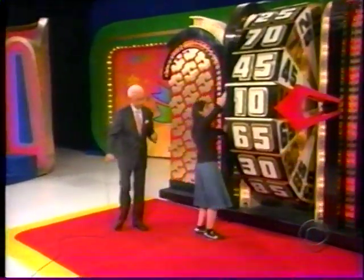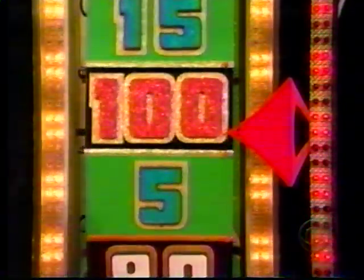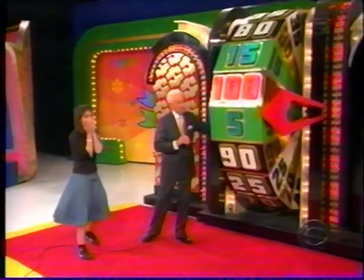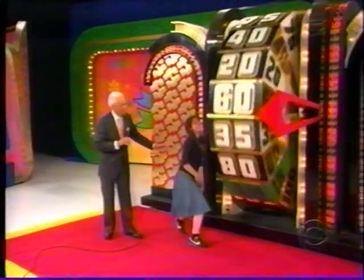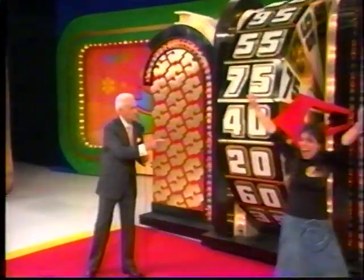Come on, Sharon — spin that wheel! She gets 65. She says hi to her mom, sister Kelly, and all her friends. She got $1 on the big wheel — she has won $1,000 and has a chance to spin for $10,000. Be sure you get it all the way around. No more money, but she has $1,000 and her spot is reserved in the showcase.